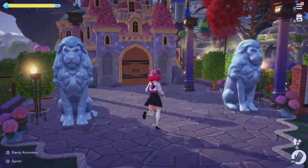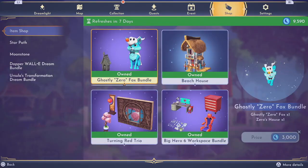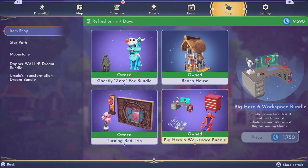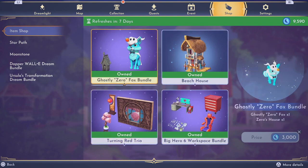Now we're going to take a look at what our premium shop items are. We have Zero, the Beach House, the Bakery bundle, and the Turning Red trio set. So another week, thankfully, of not having to purchase any items.